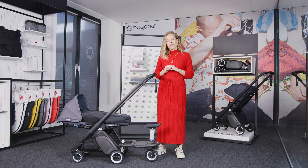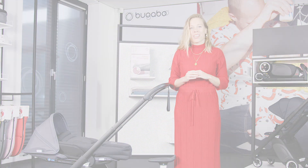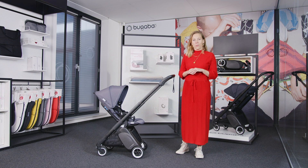Right from the very first strolls you can use the Bugaboo Ant. Place the seat all the way down and install the baby cocoon to create a safe and comfortable bed for your child. When growing up, you can move the seat up and start having conversations and laughs while exploring the world together.